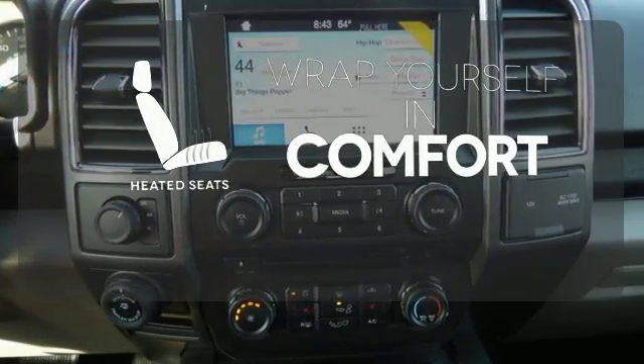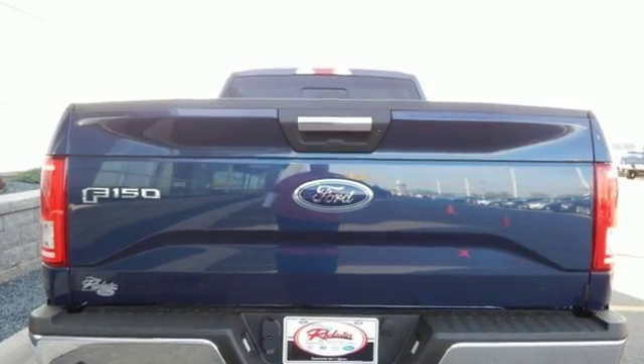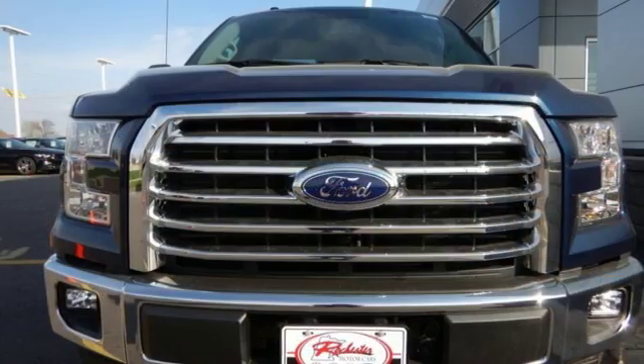Warm off the chills with the heated seats. Say goodbye to dinged bumpers with the parking sensor. Smart enough and tough enough to stand the test of time.